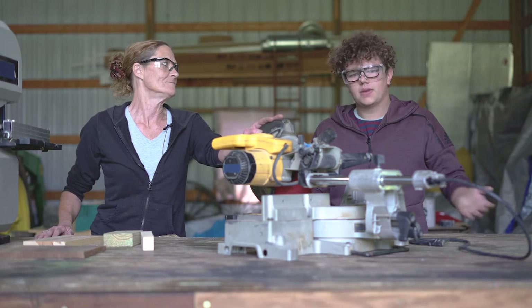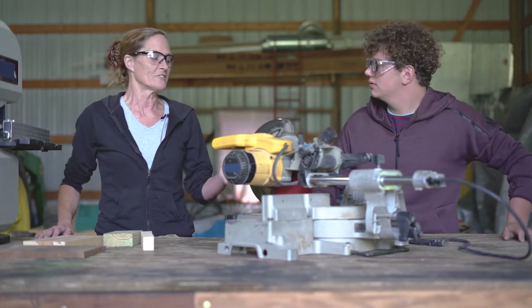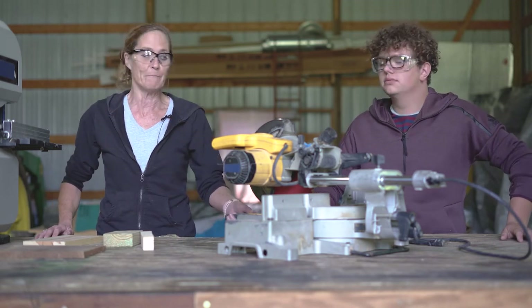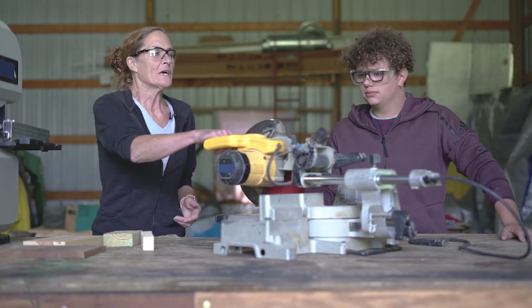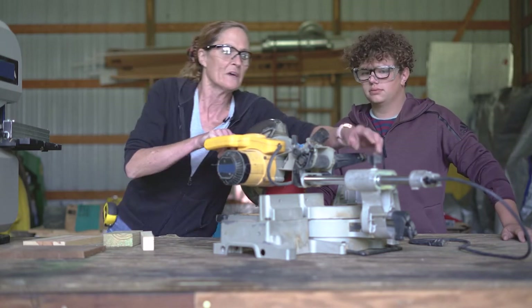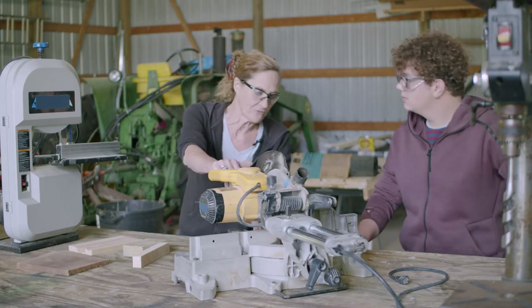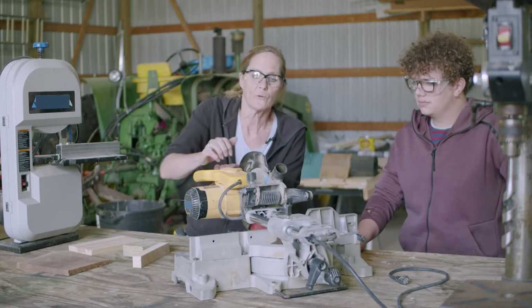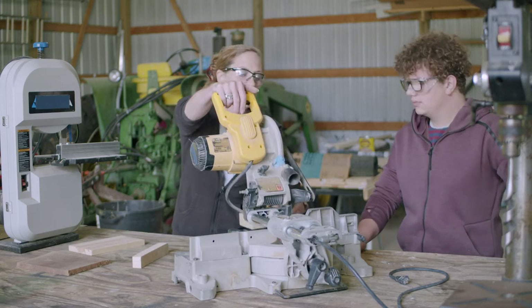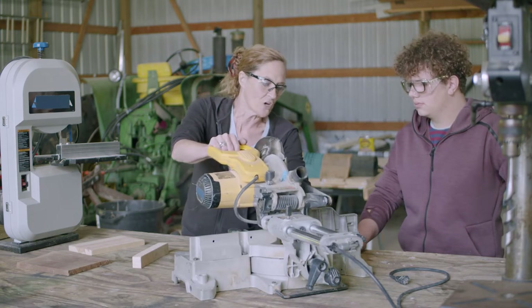What is this? Well, this is a chop saw. You are correct — it's also called a miter saw, double bevel, double miter saw. Many different names for it. I have all the safeties locked on it right now. Release the safety and it can slide back and forth. Release the other safety and you can lift it up. You can put wood in here, pull it up and saw back with it.